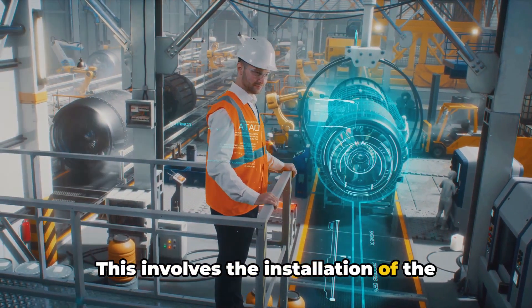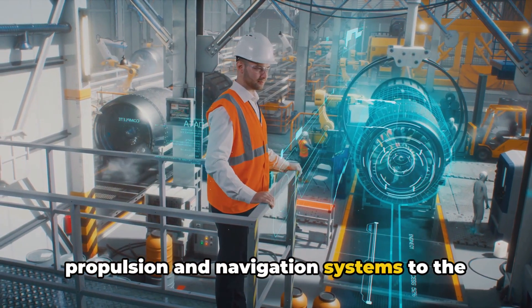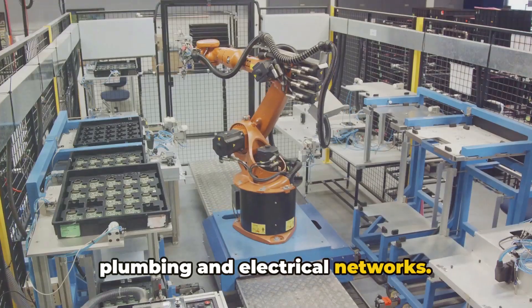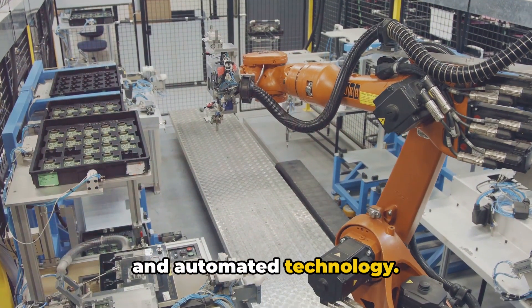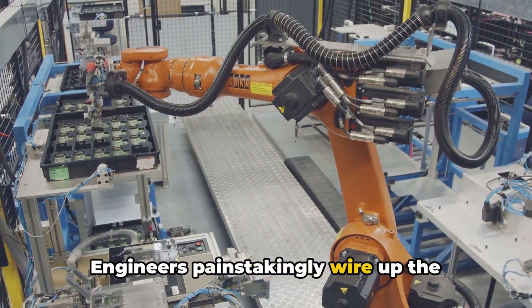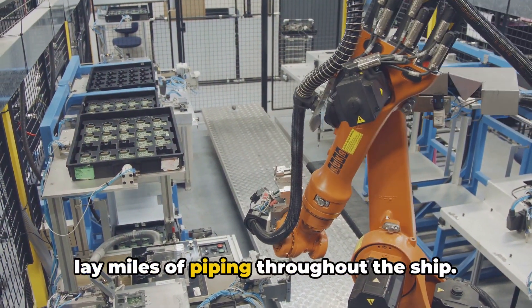This involves the installation of the aircraft's systems — everything from the propulsion and navigation systems to the plumbing and electrical networks. Again, this is a blend of human expertise and automated technology. Engineers painstakingly wire up the aircraft's control systems, while robots lay miles of piping throughout the ship.